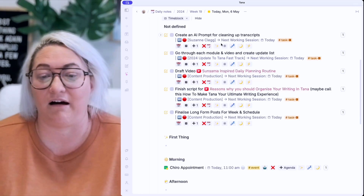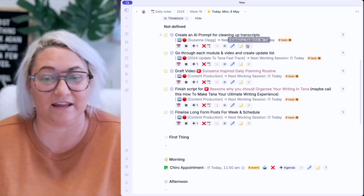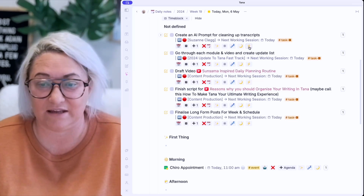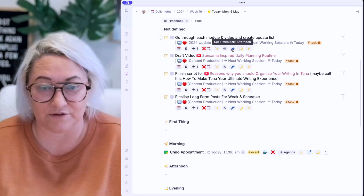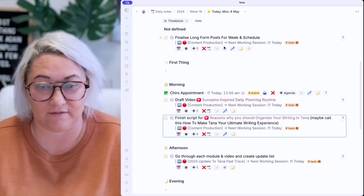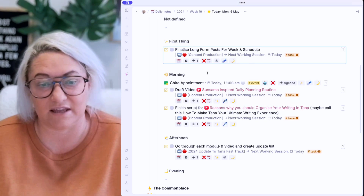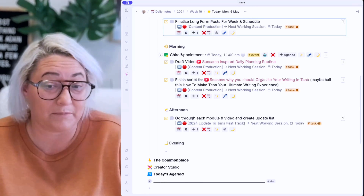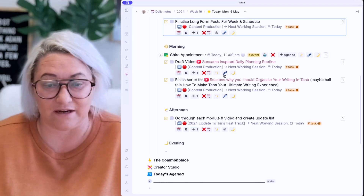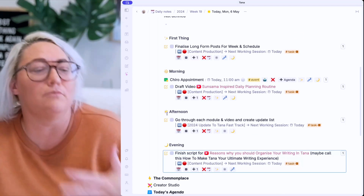Once something is scheduled for the day, I get extra buttons: one sets the time block to first thing, one to morning, one to afternoon, one to evening, and one marks it as a quick task I can do any time. I just go through and move tasks to a section. This one's a quick task, this one I'll do in the afternoon, this video I need to do in the morning. If I realize I've got too much in the morning — like a chiro appointment plus two scripts to draft — I might move one task to the evening instead. Now I feel like I've got a more realistic plan for my day.